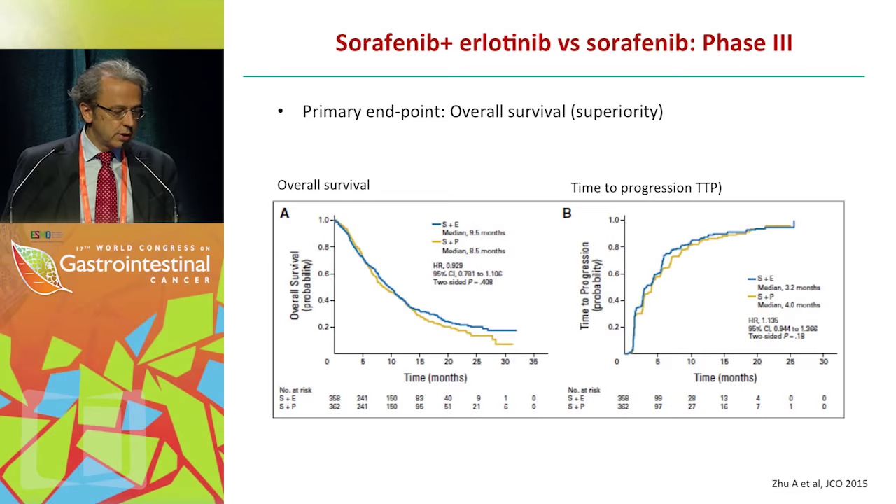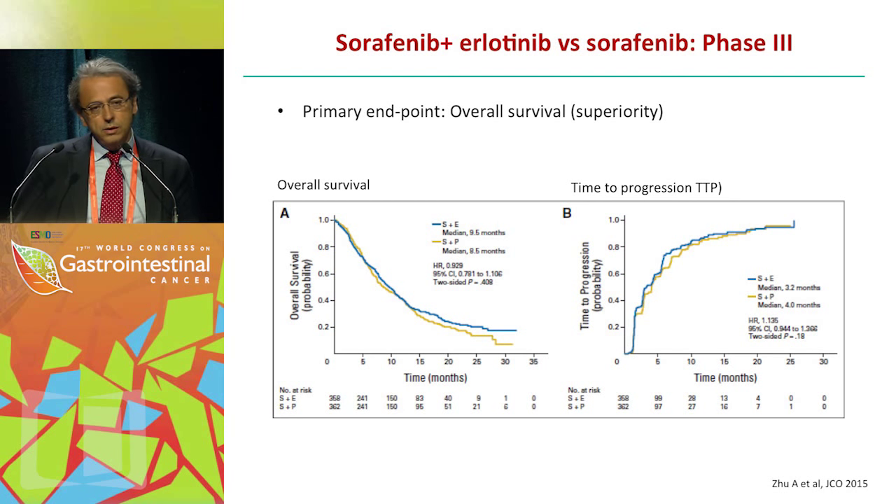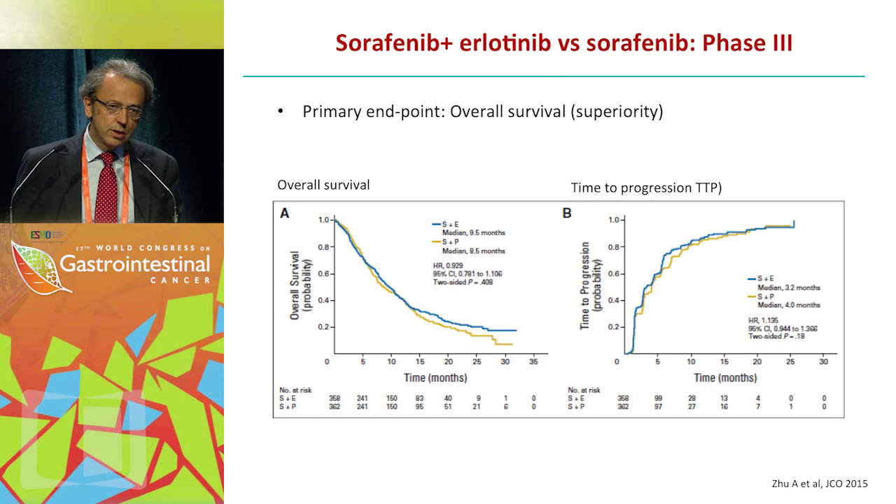This data was published in JCO very recently, comparing sorafenib plus erlotinib versus sorafenib alone in a phase 3 design. Median survival was 9.5 months for the combination and 8.5 months for sorafenib alone. Time to progression did not show any substantial differences.